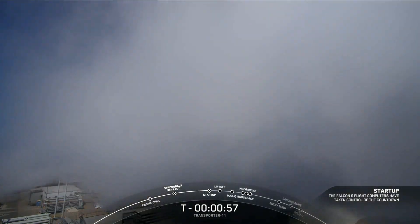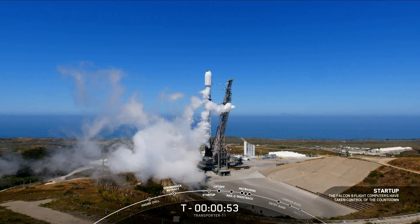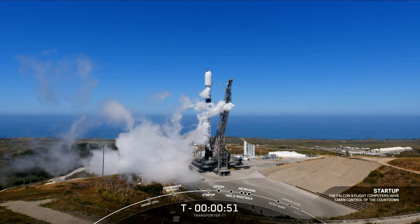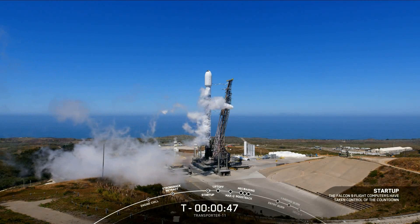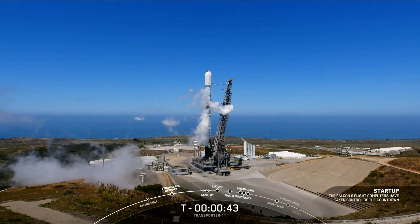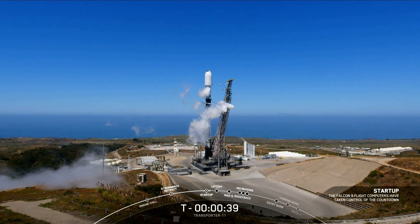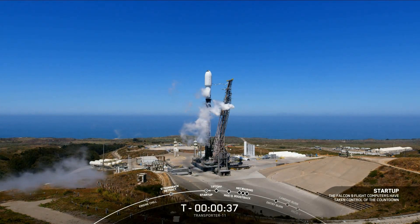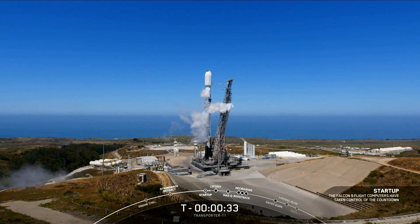Falcon 9 is in startup. LD is go for launch. Launch director, go for launch. Just about 35 seconds from liftoff. All systems go. Range is green.